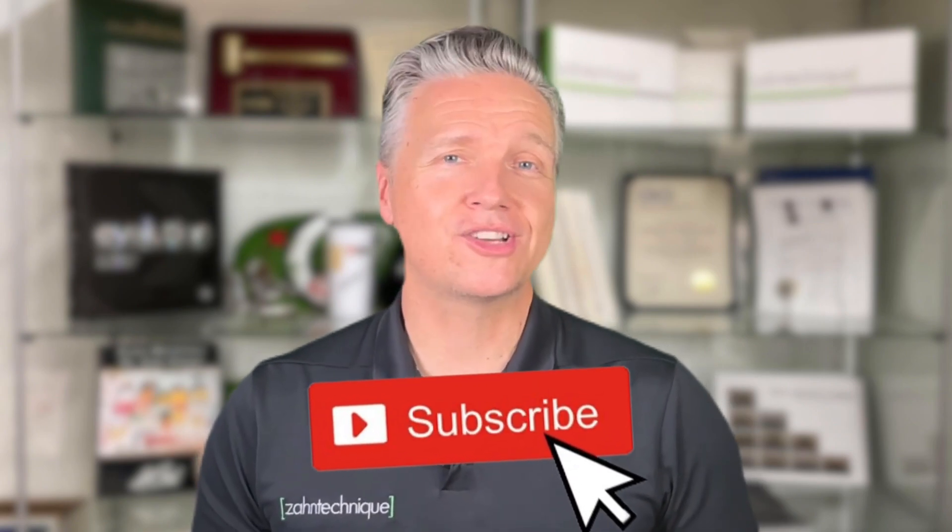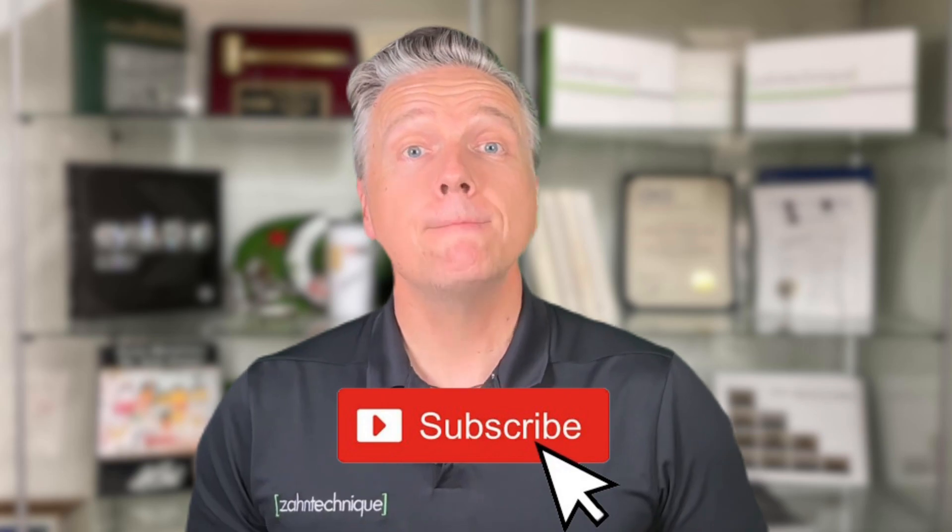Thank you for watching. If you liked this video, give it a thumbs up so I know. Don't forget to subscribe to our channel if you want to grow with the dental industry. Make sure to also click the notification bell so that you don't miss out on any of our content. And if you're interested in seeing some of the work that my team and my laboratory has done, be sure to follow us on Instagram — I'll have a link down below as well. See you soon.